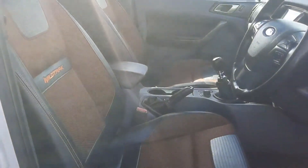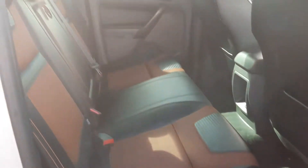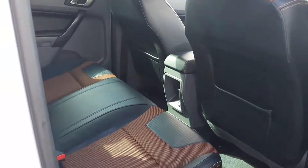Inside we have the half leather, half cloth interior. You can see we have the same half leather, half cloth in the rear. We have our armrest for rear passengers and plenty of legroom back here also.